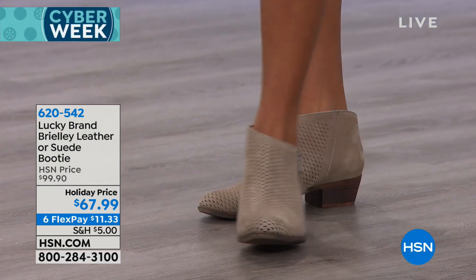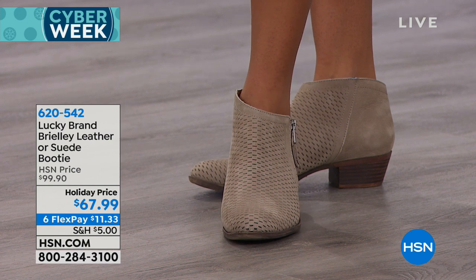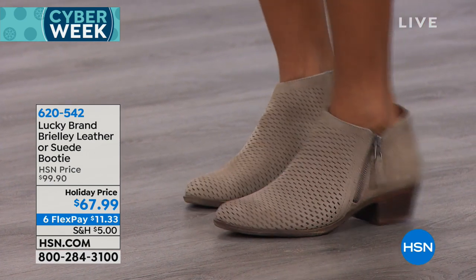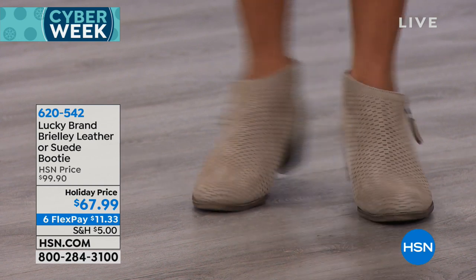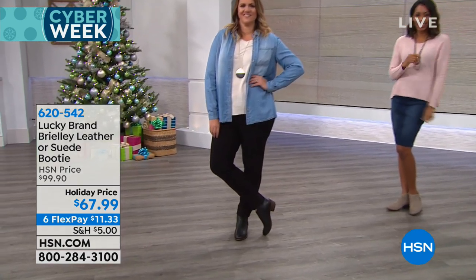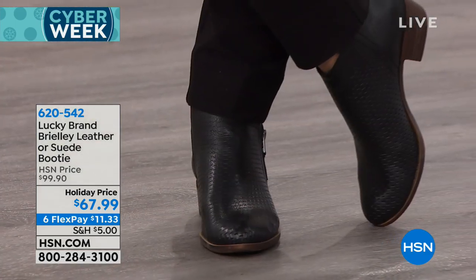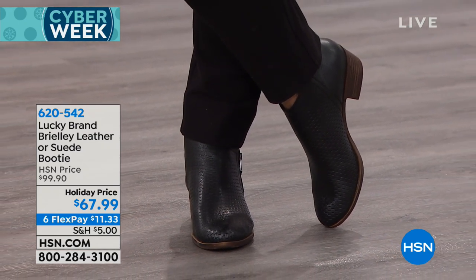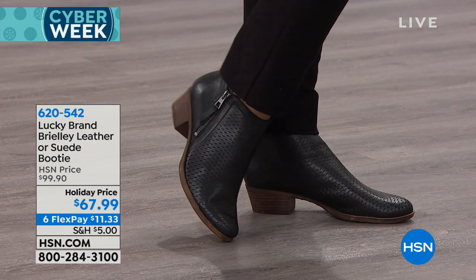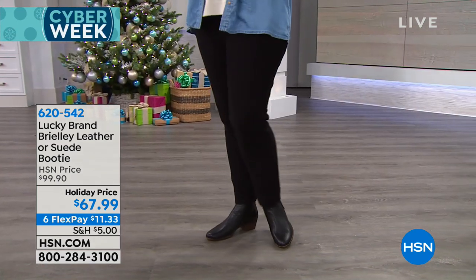And the stacked look heel is perfect — just enough elevation with one and a half inches in height. You have a three and a half inch high shaft, ten inch leg opening, so really easy to get in and out of. And what don't they work with? The other thing about this bootie is that it's a bootie you can kind of wear in a greater extended range of months. We were saying last week you could actually pull these into the spring.